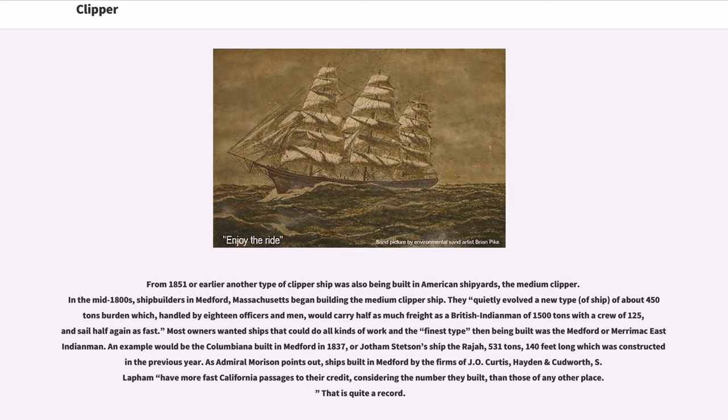An example would be the Columbiana built in Medford in 1837, or Jotham Stetson's ship the Raja, 531 tons, 140 feet long, which was constructed in the previous year. As Admiral Morrison points out, ships built in Medford by the firms of J.O. Curtis, Hayden and Cudworth, and S. Lapham have more fast California passages to their credit, considering the number they built, than those of any other place. That is quite a record.